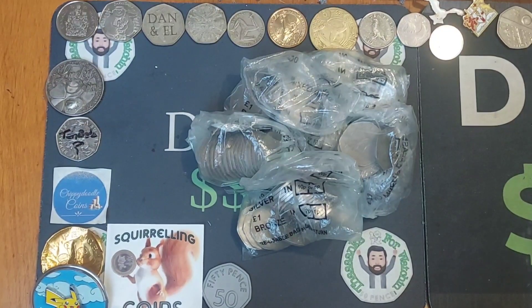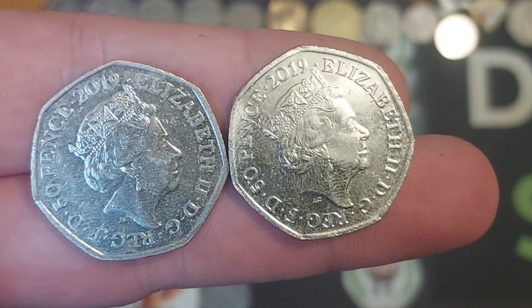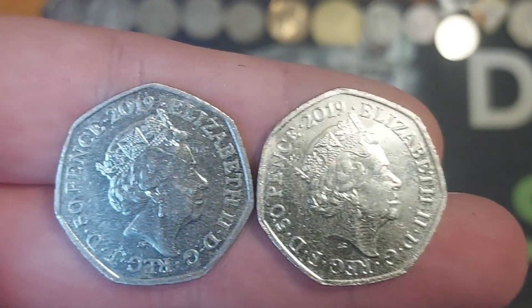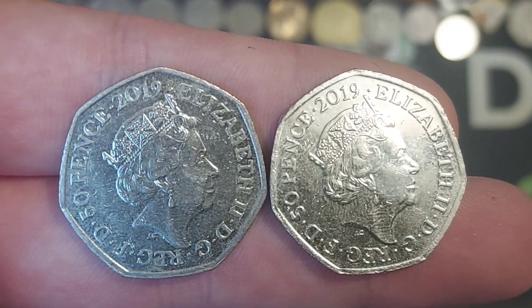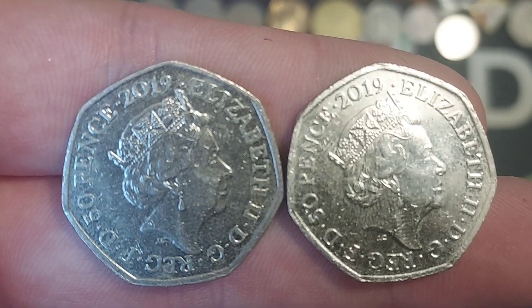Hi guys, Dan's Dollars here. A very good afternoon to you all. I hope you're all well at home. I've made it back from work and we have got a check your change video. A huge shout out and thank you for all of the birthday messages. Had an amazing time over the weekend with the family and I am actually feeling even worse for wear today — must have had a good time and the age is definitely catching up on me.